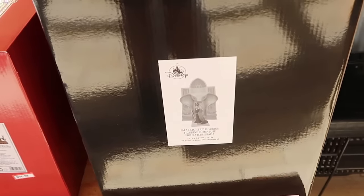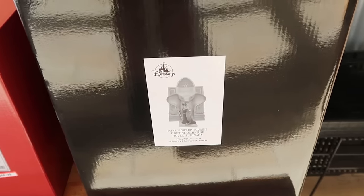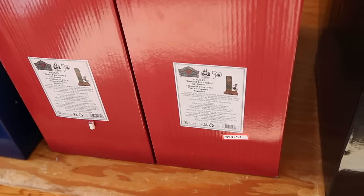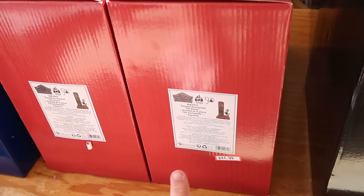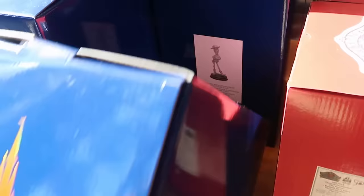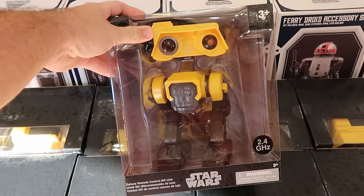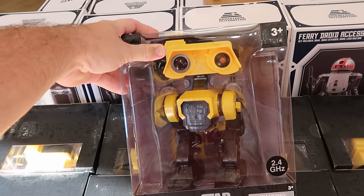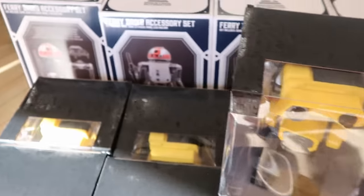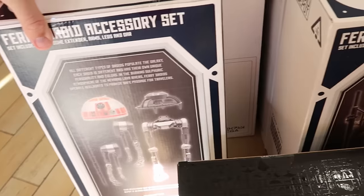On the opposite side, there's a Jafar light-up figurine from Aladdin — $80 marked down from $150, and the box is massive. There's also the 50th anniversary Jim Shore piece with Donald Duck and the Tiki Room totem pole at $45, and Woody from Toy Story 50th anniversary statues at $40 from $100. Star Wars merchandise includes deluxe remote control BD unit droids at $40, and fairy droid accessory sets from Galaxy's Edge Droid Depot at $15 from $70.